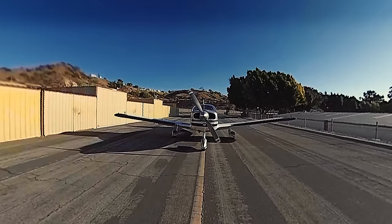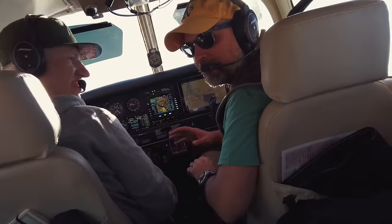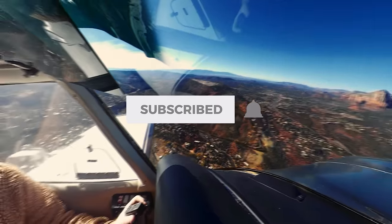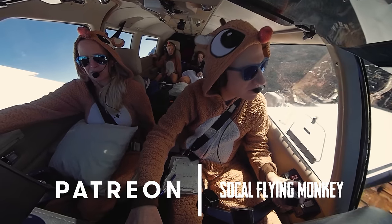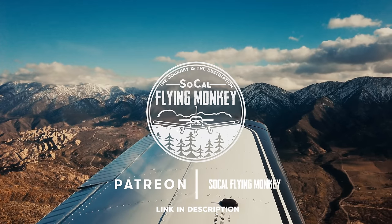Aviation is unique in that it connects a lot of us who otherwise might seem very different from each other. It's been super fun connecting with so many in the aviation community while publishing these videos. So if you want to come along on the journey with us, subscribe to the channel, and if you really want to support future videos, become a member on Patreon. Thanks to everyone who helped me out along the way — until next time, thanks for coming along on the journey with us.